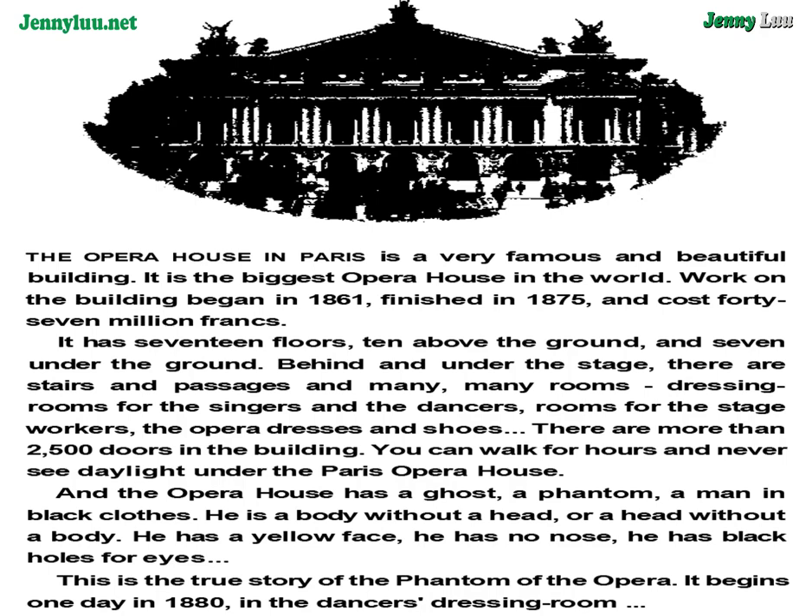And the Opera House has a ghost — a phantom, a man in black clothes. He is a body without a head, or a head without a body. He has a yellow face, no nose, and black holes for eyes. This is the true story of the Phantom of the Opera.